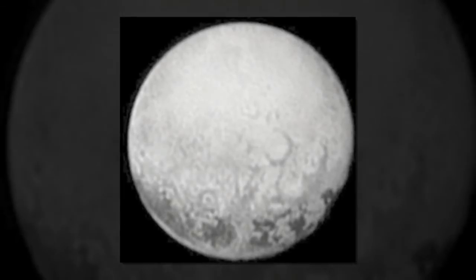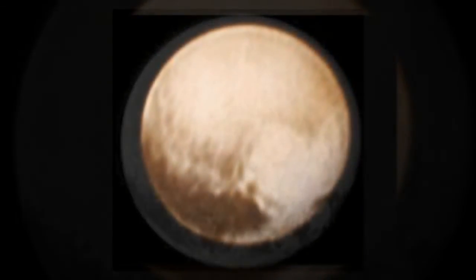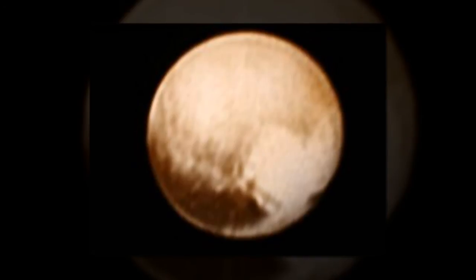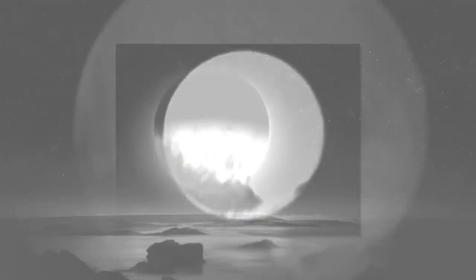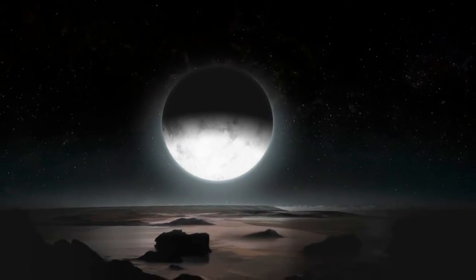Kurt Niebuhr, the mission's program scientist at NASA headquarters in Washington, said the position of the spots was perplexing too. "It's weird that they're spaced so regularly," he said in the statement.